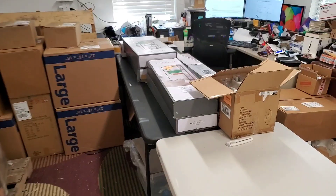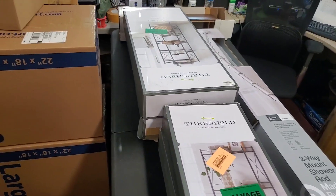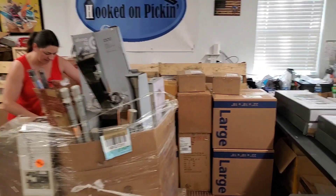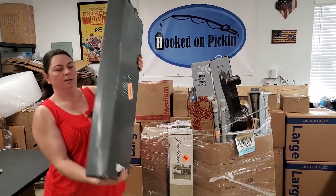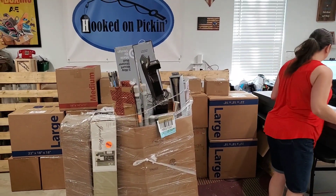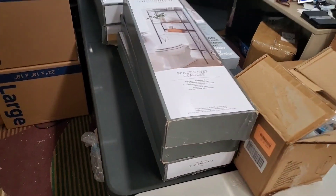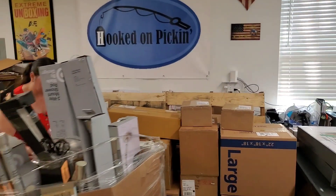All of this stuff will go on Facebook Marketplace pretty well. It just won't be big money, and it'll be slow sellers just because it's Facebook Marketplace. Here's another space saver over-the-toilet shelf. The nice thing is you make one listing if you have multiples on Facebook Marketplace, and then when three people want it, you can say yes to all of them.